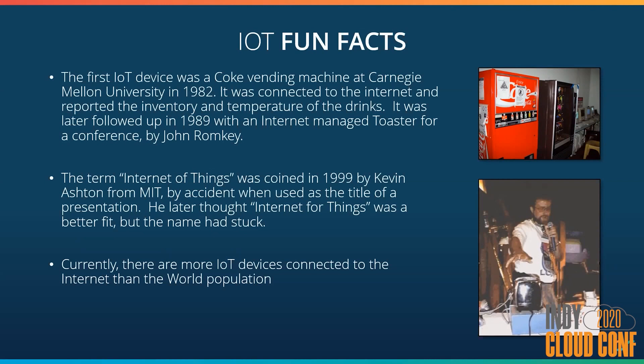This was later followed up by a publicity stunt called the internet toaster. You could start the toaster via the internet, but you still had to manually load your bread, so it was kind of pointless. The IoT acronym was coined in 1999 as the title of a presentation about how RFID chips would change the world. As an afterthought, he really thought it should have been called 'internet for things,' but the name had already stuck. One statistic I find amazing is that there are more IoT devices connected to the internet than the world population, thus our need for IPv6.